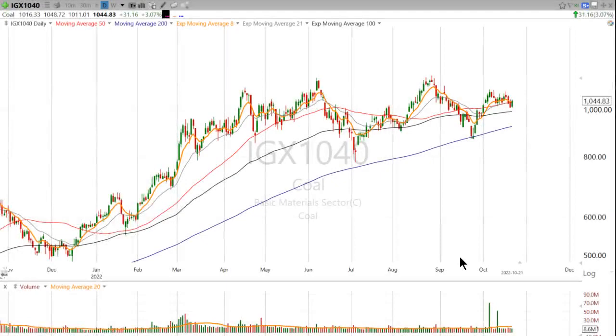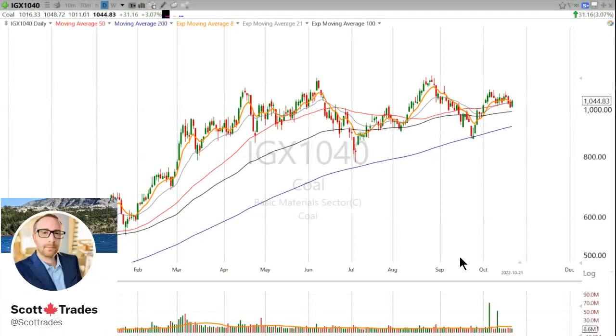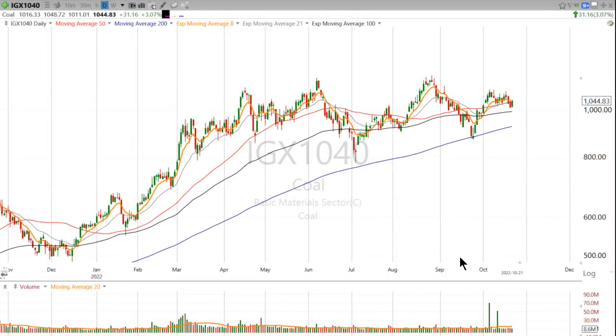Hey now, this is Scott at ScottTrades on Twitter with StockMarketMentor.com and your chart of the day. I want to take a look at one of the most hated trades in the market, and arguably one of the dirtiest trades in the market, and that is coal.